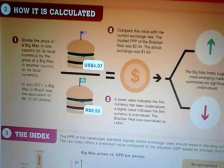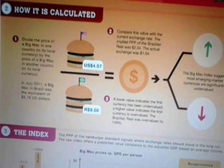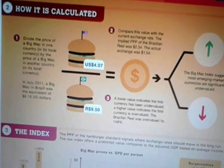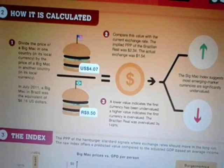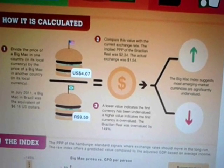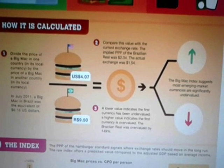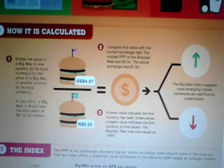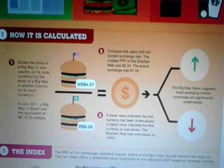So how is the Big Mac Index calculated exactly? It's calculated by dividing the price of a Big Mac in one country in its local currency by the price of a Big Mac in another country in its local currency. You compare the value with the current exchange rate, and then you can find out which country has better value on a Big Mac and, therefore, which country has more buying power in their local currency and a higher standard of living. The Big Mac Index suggests that emerging markets are significantly undervalued overall, but it is a good gauge of how well you can get along in a country for your labor.